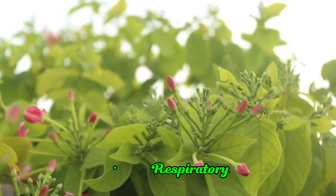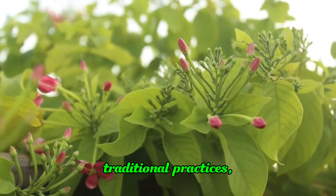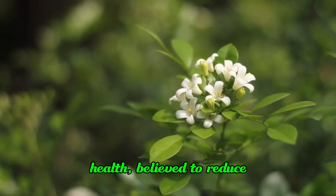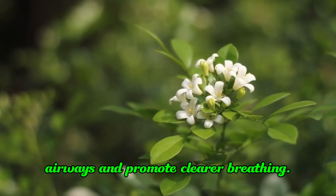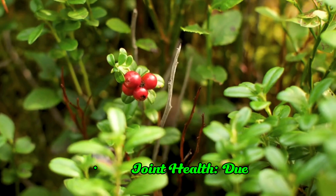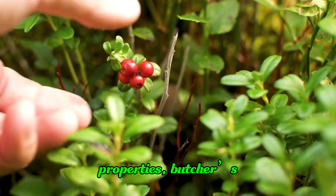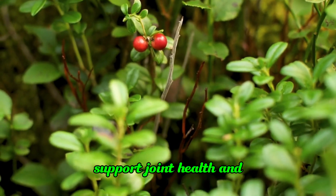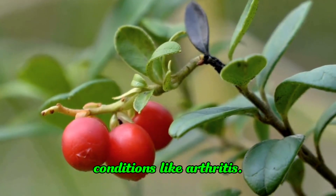In some traditional practices, Butcher's Broom is used to support respiratory health, believed to reduce inflammation in the airways and promote clearer breathing. Due to its anti-inflammatory properties, it is sometimes used to support joint health and alleviate symptoms of conditions like arthritis.